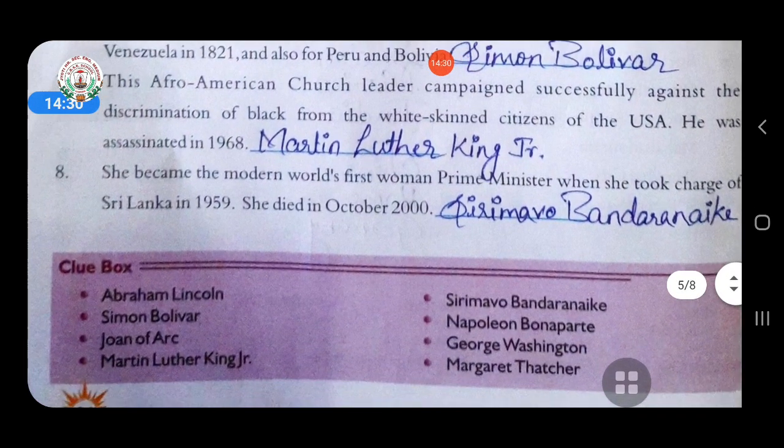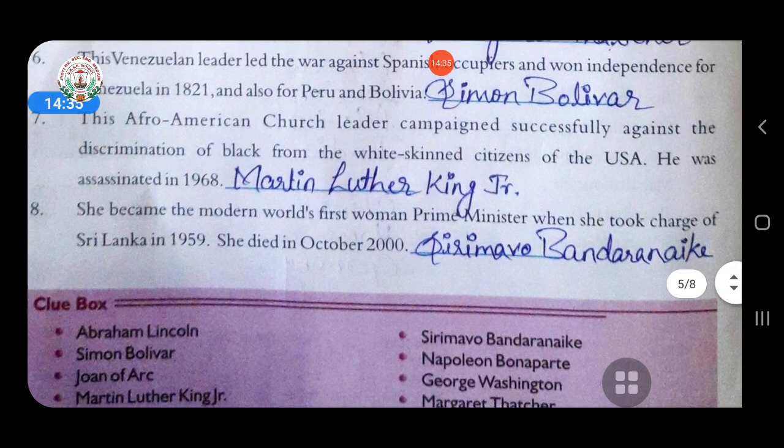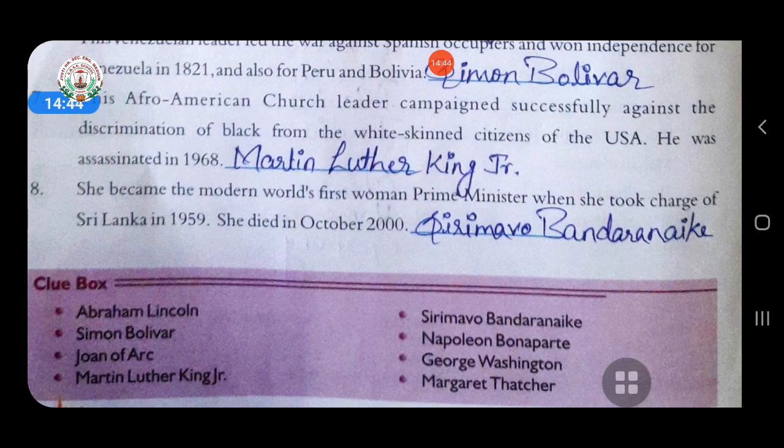Seventh: the Afro-American church leader who campaigned successfully against the discrimination of Black citizens in the USA. He was assassinated in 1968. Answer is Martin Luther King. Eighth: she became the modern world's first woman prime minister when she took charge of Sri Lanka in 1959. She died in October 2000. Answer is Sirimavo Bandaranaike.